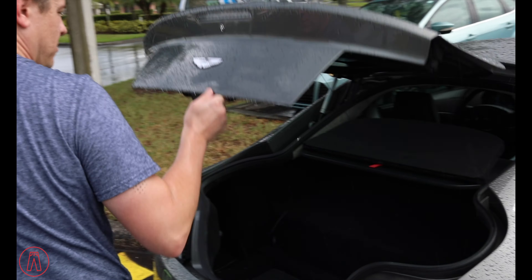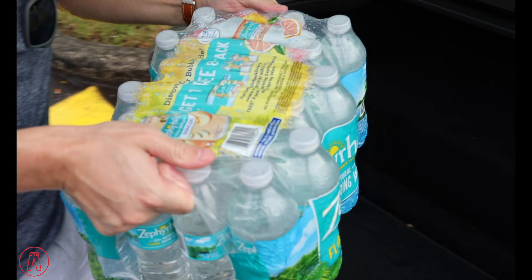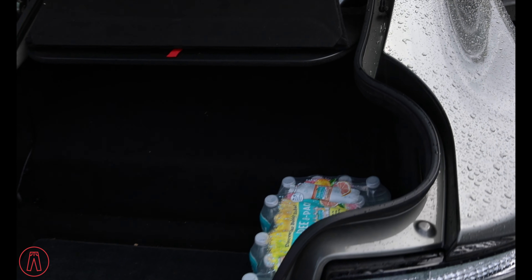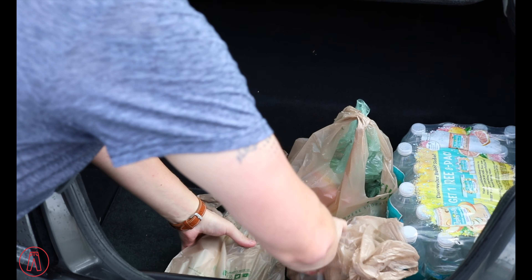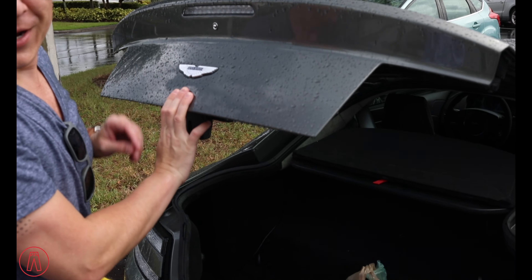Behold the Aston's trunk space — now that is a proper space. Where the R8 could fit a six-pack and a case of water, the Aston's trunk takes up just a corner. I've got wine too, so you get the beer and I get the wine. There's even space up top — you could put the whole shopping cart in there. Alright, let's get out of the rain.